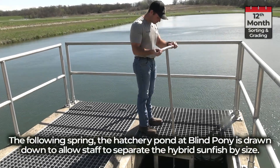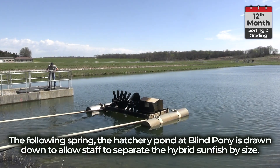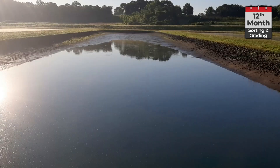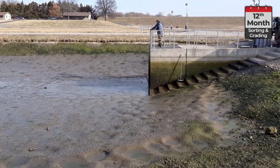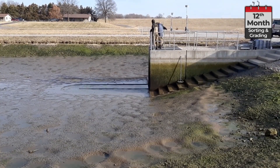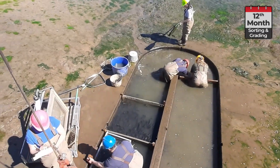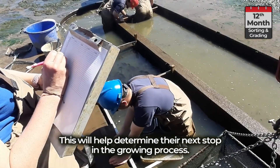The following spring, the hatchery pond at Blind Pony is drawn down to allow staff to separate the hybrid sunfish by size. This will help determine their next stop in the growing process.